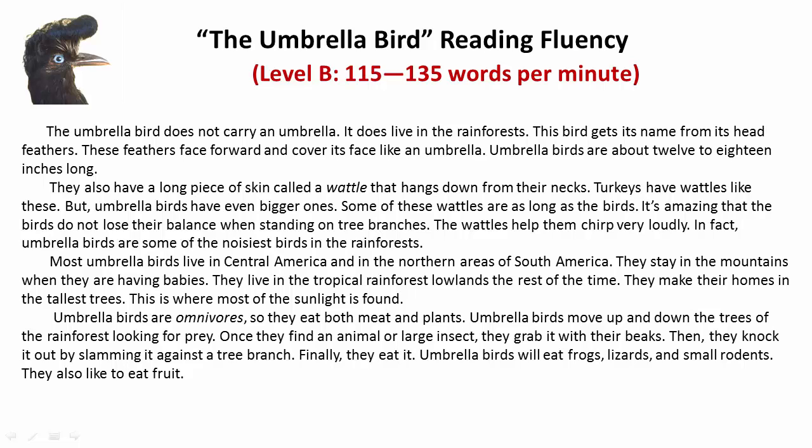It's amazing that the birds do not lose their balance when standing on tree branches. The wattles help them chirp very loudly. In fact, umbrella birds are some of the noisiest birds in the rainforests.